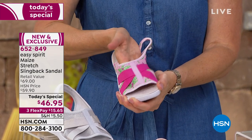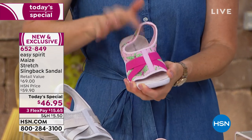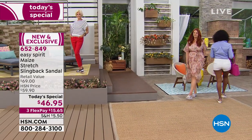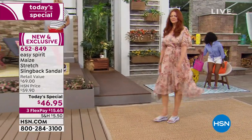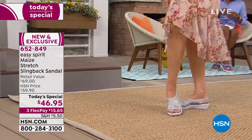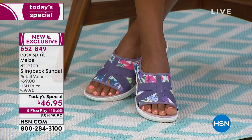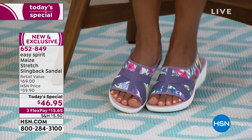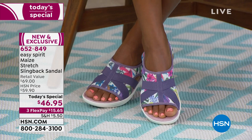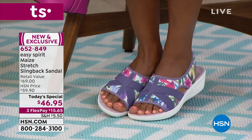It looks great with a dressier sundress, with your shorts in the middle of the afternoon. If you're going on a trip, this is a perfect lightweight sandal to pack because you can wear it in the daytime while sightseeing on different terrain, and at night you want to be ready to go to dinner — look how great it looks with a sundress. You don't need 25 pairs of shoes. We're all fighting baggage fees, and that's where these come in really handy because they are so versatile, stylish, cute, and fun.